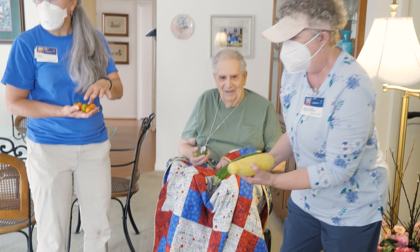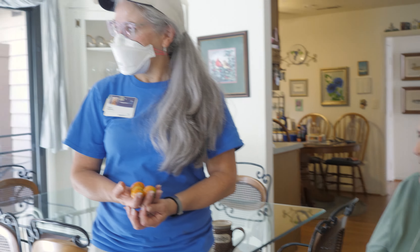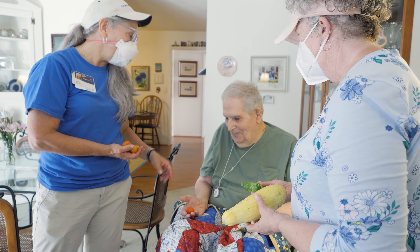Many of our hospice patients are former gardeners themselves and have not been able to keep a garden for years. So to have a garden-fresh tomato that's been ripened on the vine, fully organic — that is something really special.